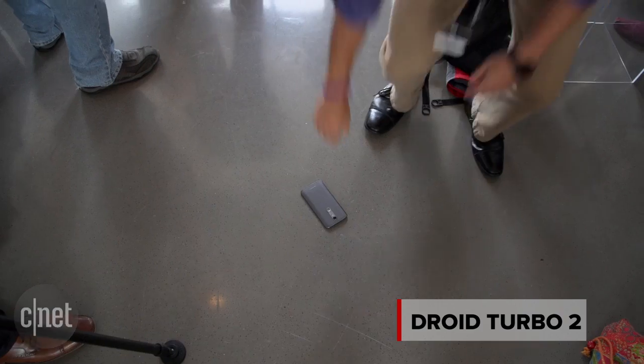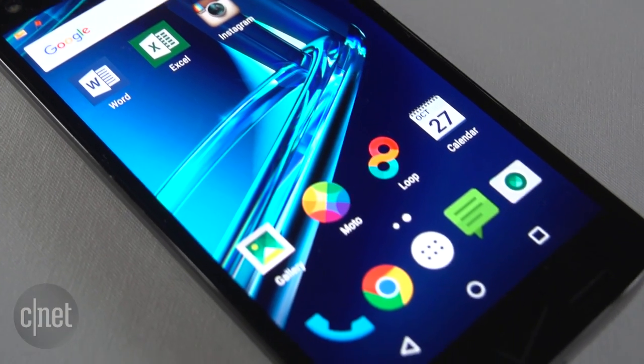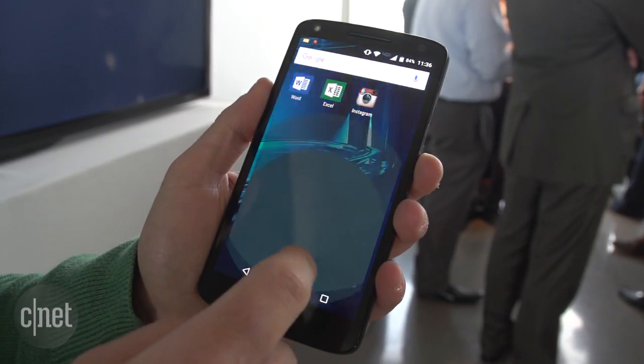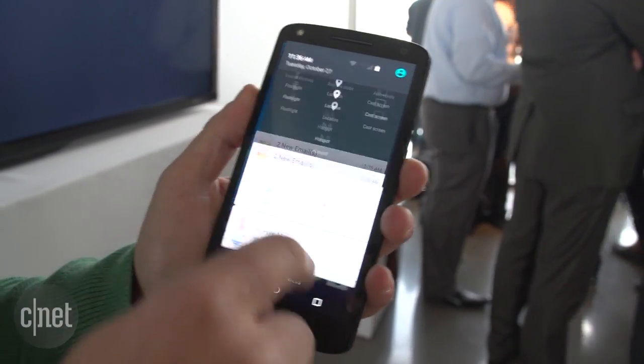This is the latest device from Verizon and Motorola in the iconic Droid lineup. It's equipped with a 5.4-inch quad HD display, a 2 GHz octa-core Snapdragon 810 processor, 3 GB of RAM, and 32 GB or 64 GB of storage.